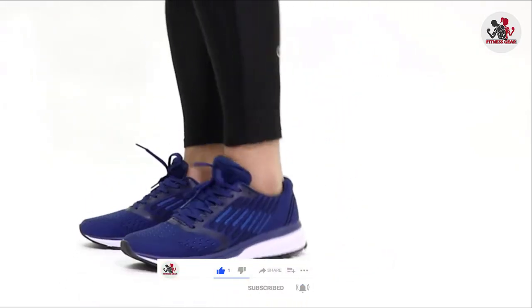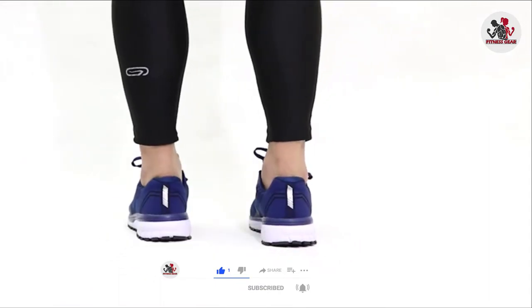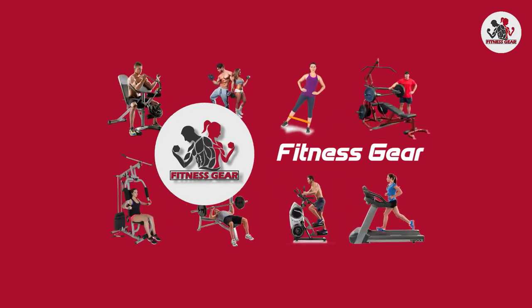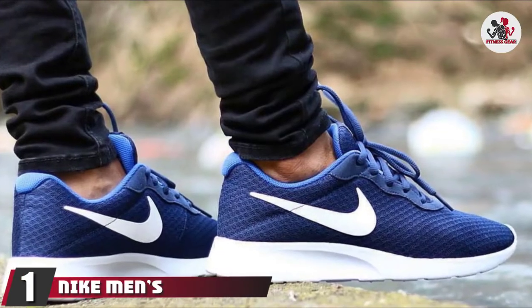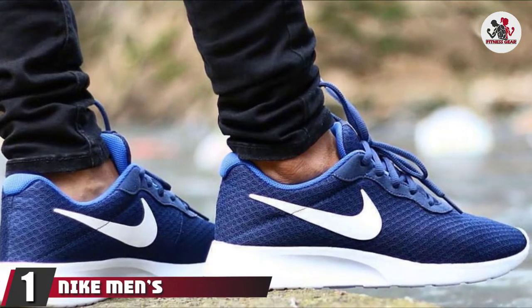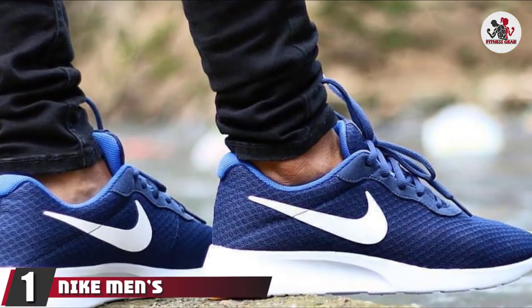We've included options for every type of customer. So let's get started. At the first position of our list, we have Nike Men's Tanjun Sneakers. This is a very well-known brand.